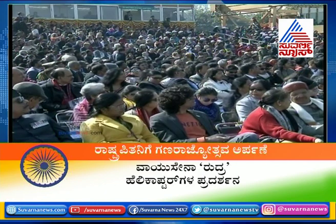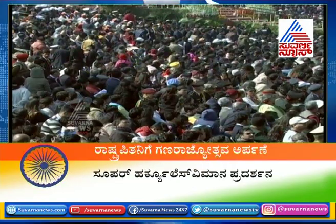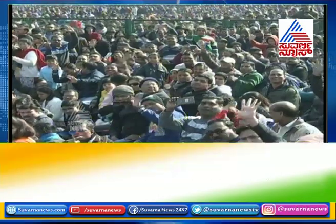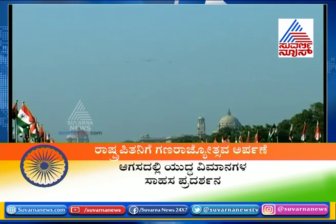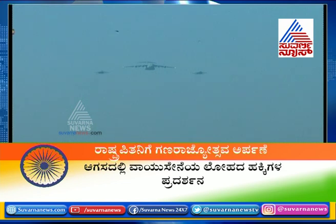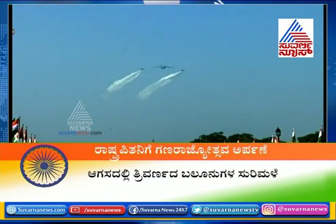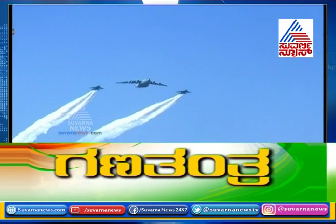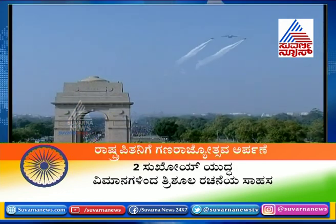This is the Globemaster formation. A C-17 Globemaster — the heavy-lift strategic transport aircraft of the Indian Air Force — now making its appearance.